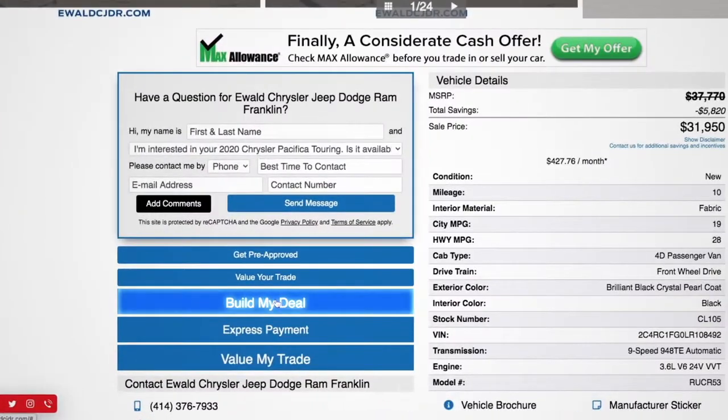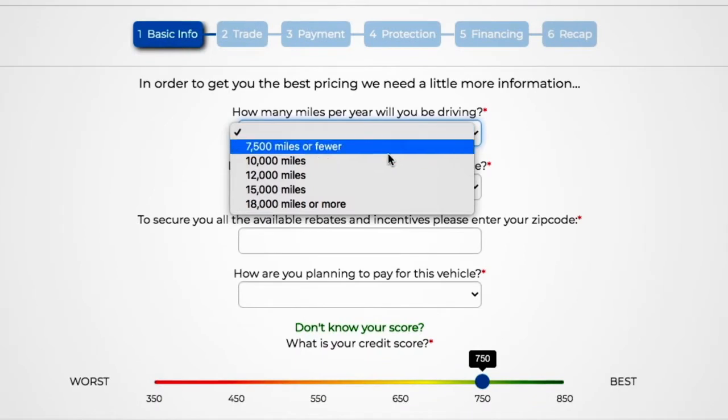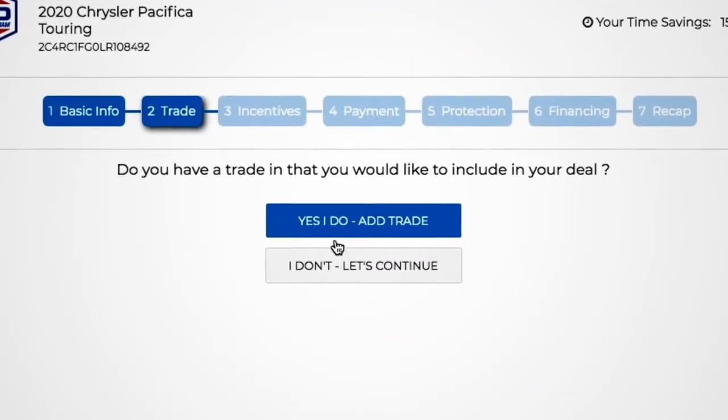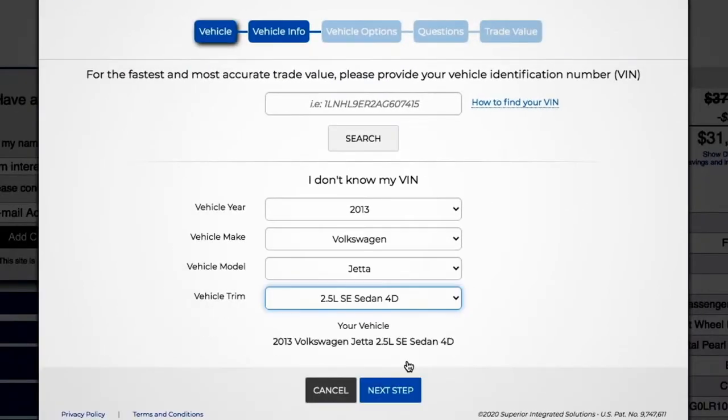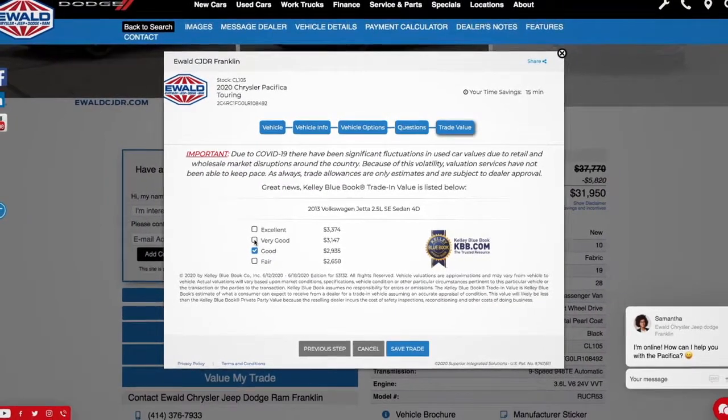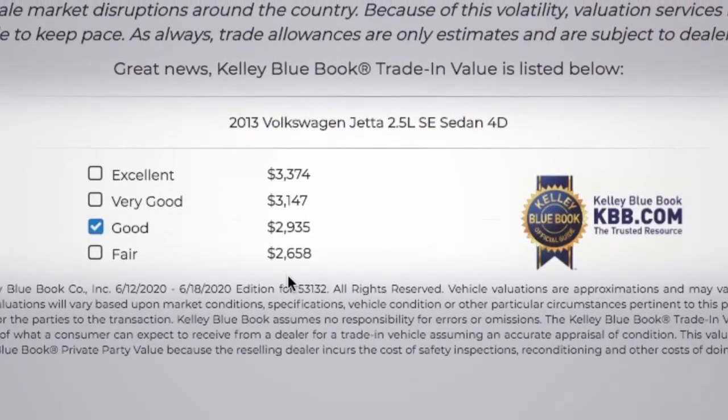Start by clicking Build My Deal. Just share some basic driving information to help us find the plan that fits your lifestyle best. If you have a trade, you can get a trade-in offer in seconds based on Kelley Blue Book value. From there, we will show you your savings with all available discounts and incentives on the spot.